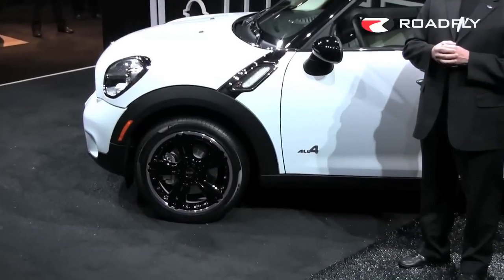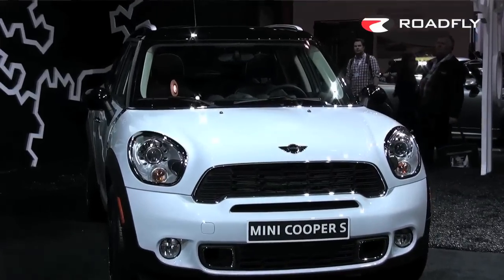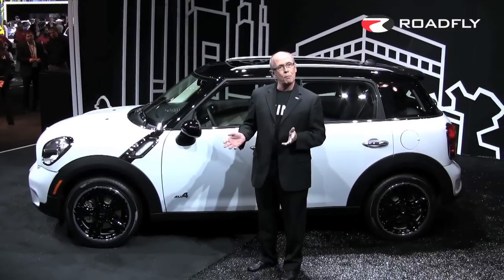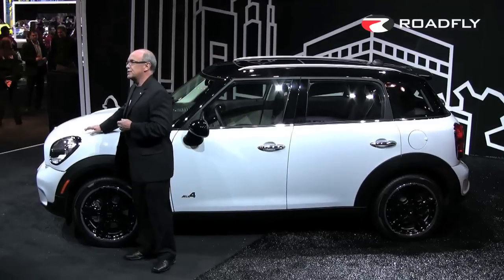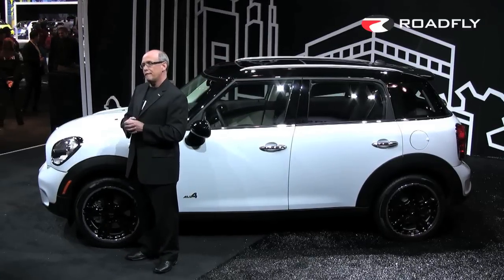This is the Mini Countryman, and without a doubt, we think this is the next step. Mini should never go from our current state to large cars. We can go from extra small to small, and we think this is exactly the right path. Now when you look at the Countryman, you'll see a face that is absolutely a Mini face, but it's like no Mini that you have ever seen before.